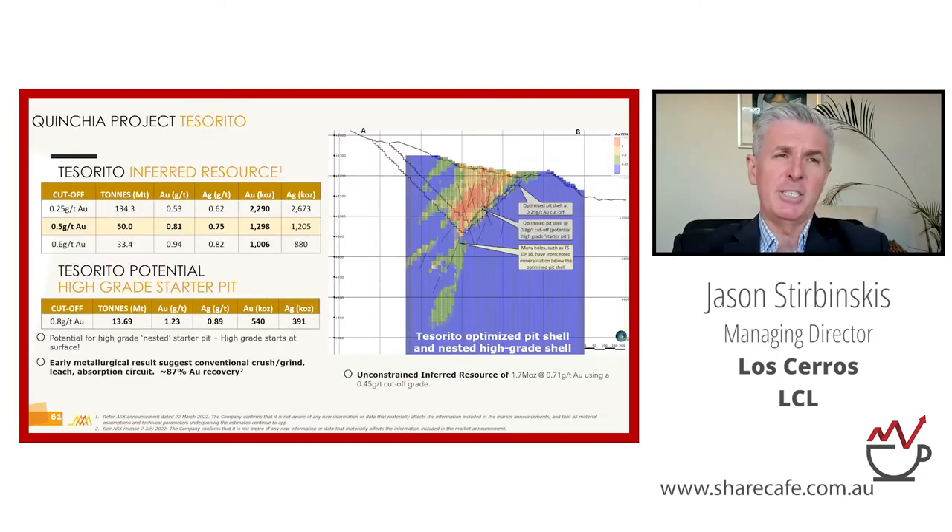The Tesserito inferred resource contributing to the Kinchia-wide resource is 1.3 million ounces at 0.81 g/t. What's unusual about Tesserito is that the high-grade porphyry core actually daylights — it hits the surface — giving near-surface high-grade mineralisation. This raises the question of whether we have a high-grade potential starter pit within the larger operation. We ran that exercise using an artificial cutoff of 0.8 g/t to constrain the resource to this high-grade core that daylights.